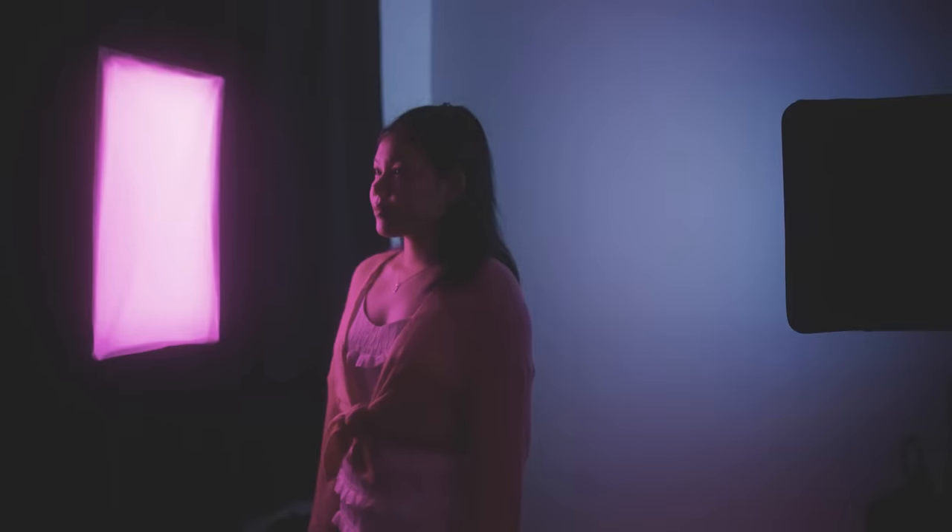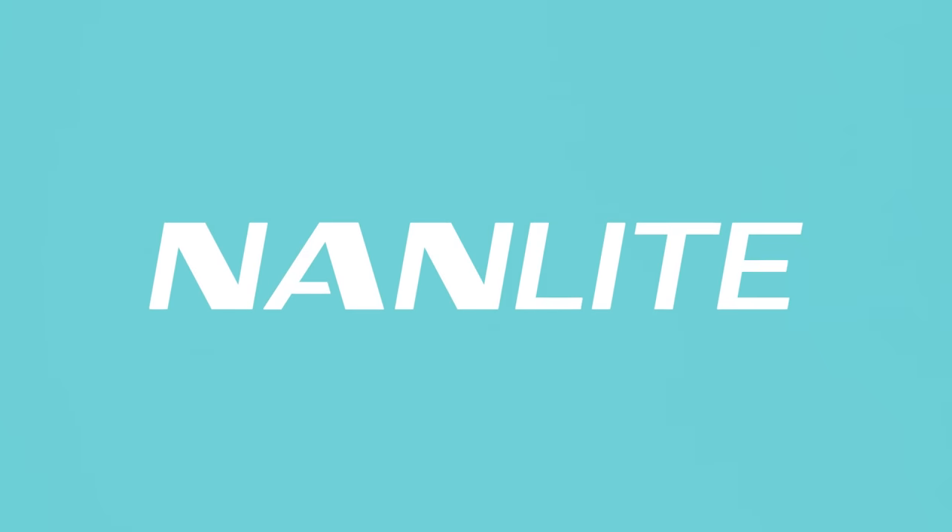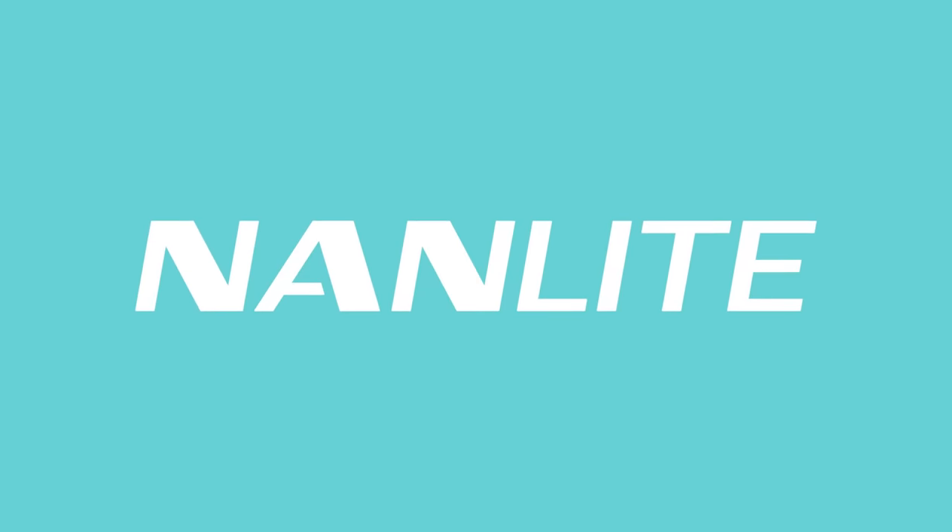All of the lights I'll be using in this video are thanks to Nanlite, today's sponsor. So let's get started.